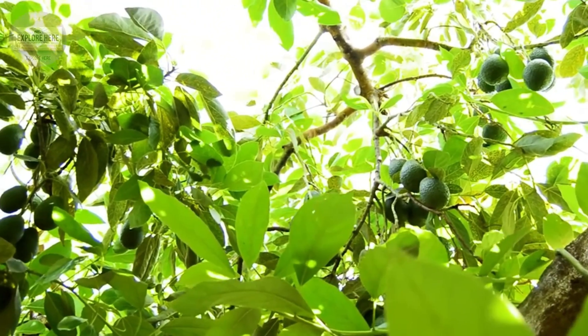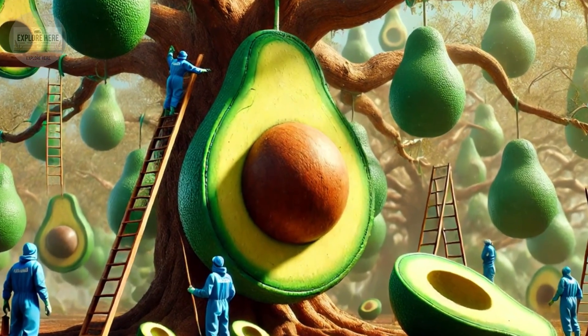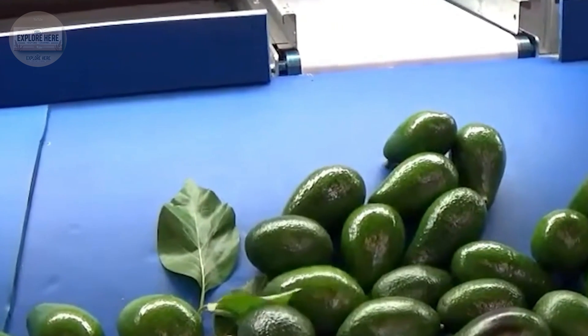Another interesting secret is freezing avocados — a preservation method that helps preserve flavor, color, and nutritional value for a long time.